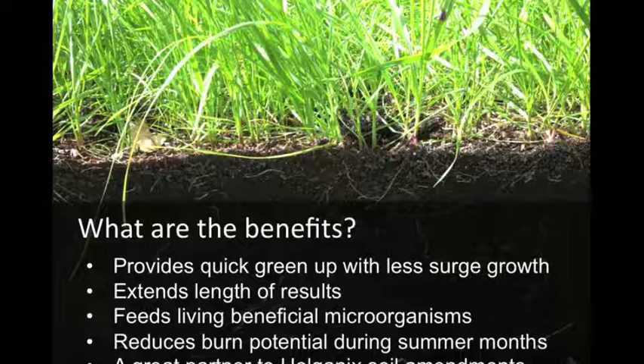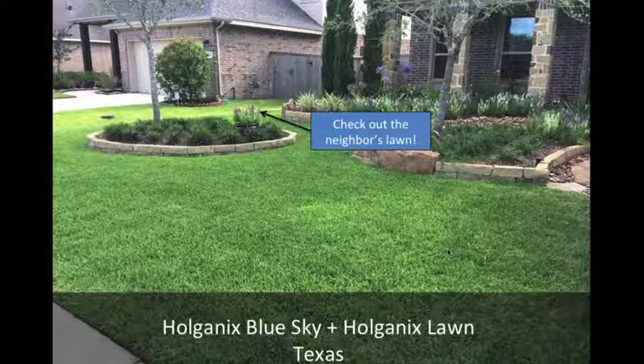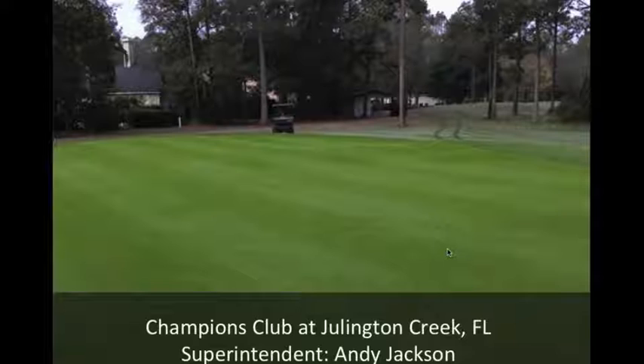These are a couple pictures our sales team sent in. This one's in Texas — it's Holganix Blue Sky and Holganix Lawn together. You can clearly see the neighbor's lawn and the clear distinction between the color tones. This one is a little blurry, but it's from Champions Club at Julington Creek in Florida. The superintendent, Andy Jackson, is a big user of Holganix Blue Sky.